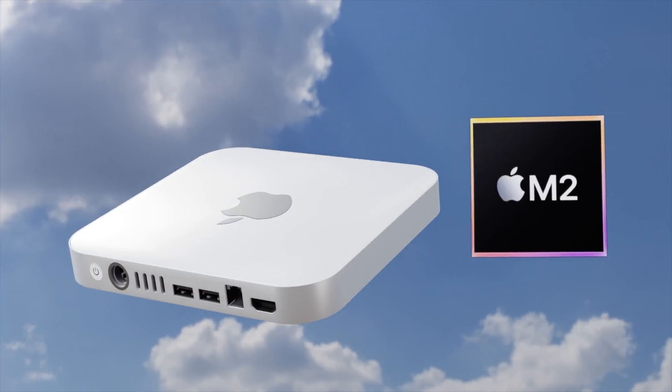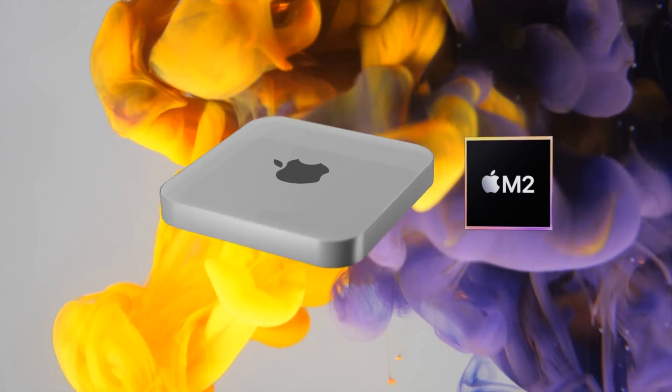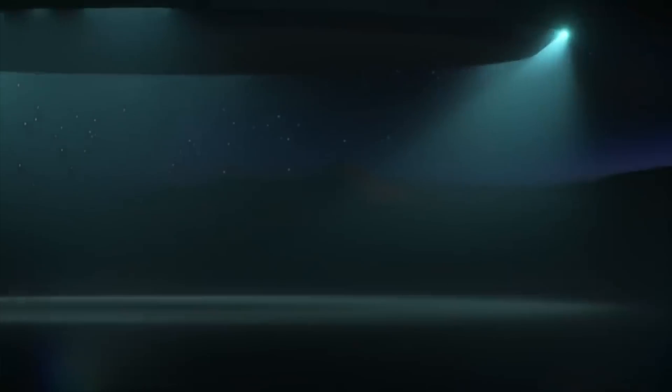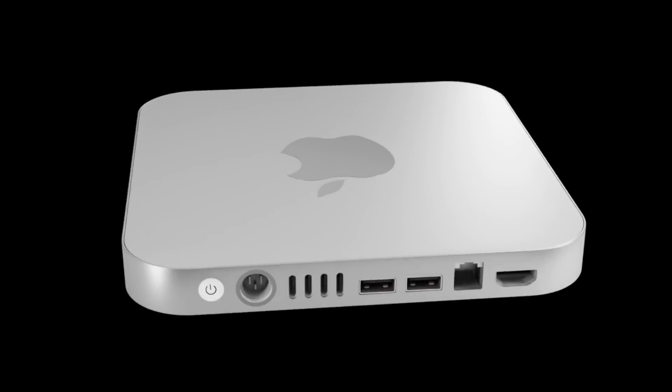A quick note: with any of these leaks, even up to the Mac Mini release date, all reports and leaks are not 100% proof they will come true. I can only present what I've been told and shown, but if you're watching this video you're clearly as curious as I am about what's coming for the next Mac Mini.